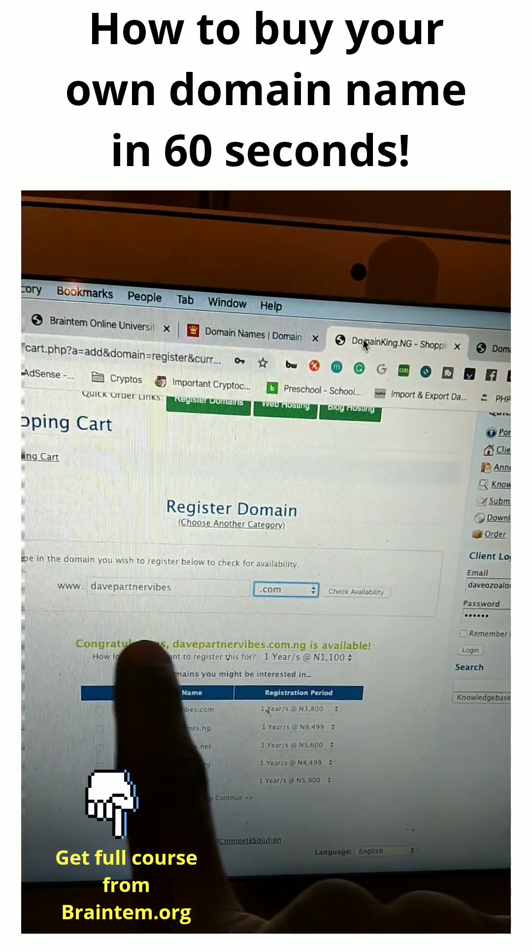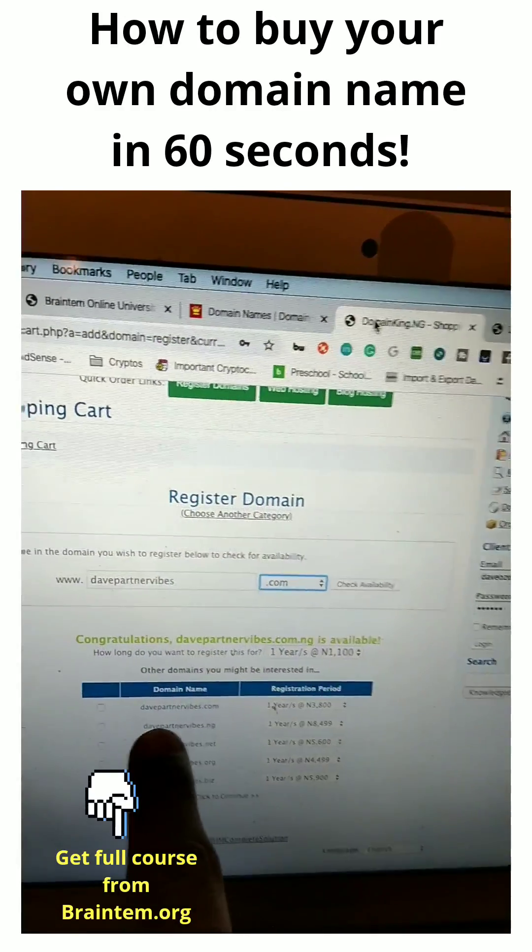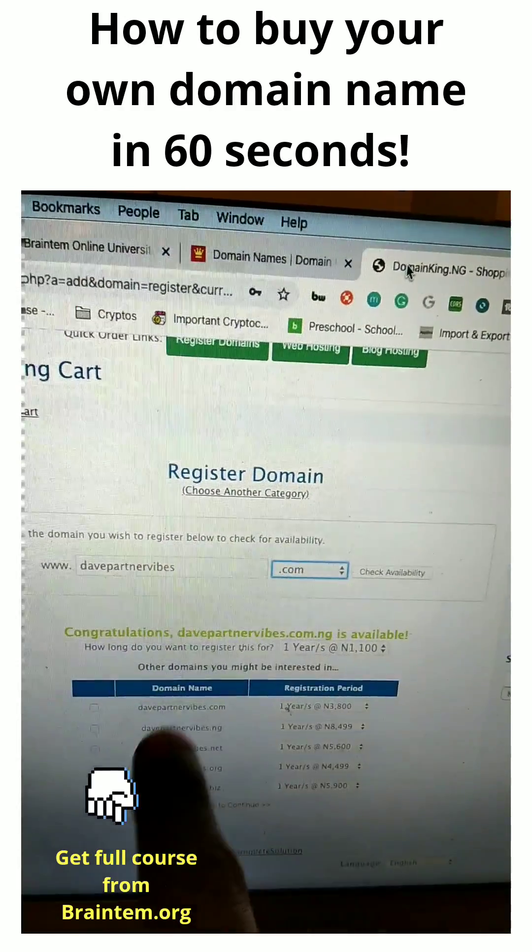This shows you: if it's in green, it means that name is available. Always watch out for the ending. If it's in red, that means somebody else has taken it.